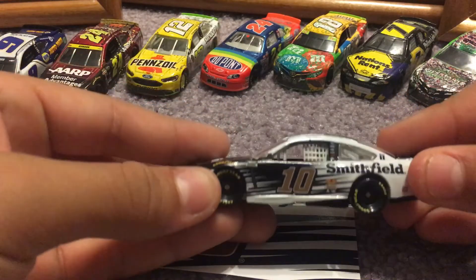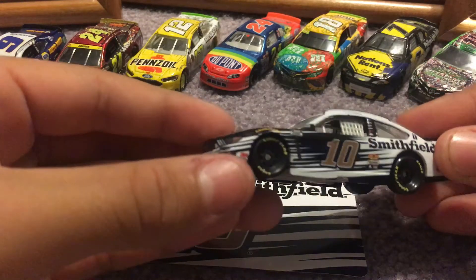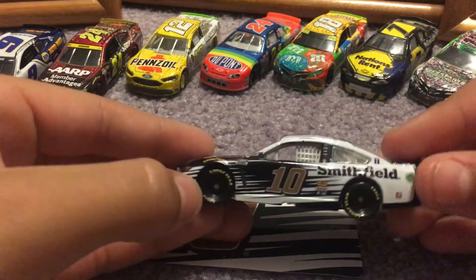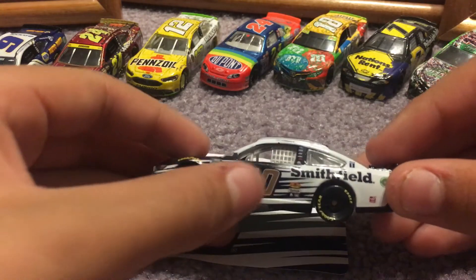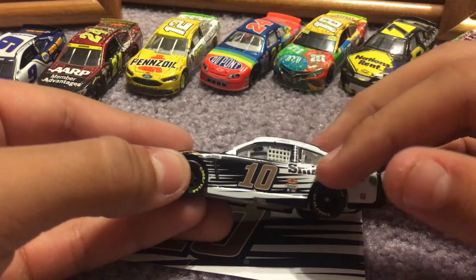Starting off with the left side of the car, we have Goodyear, 3M, Lincoln Motors, and Shinoco down here. We have the NASCAR Cup Series logo right there, NASCAR Race Car, and the number 10 — the same paint scheme they've been running for the past four years.